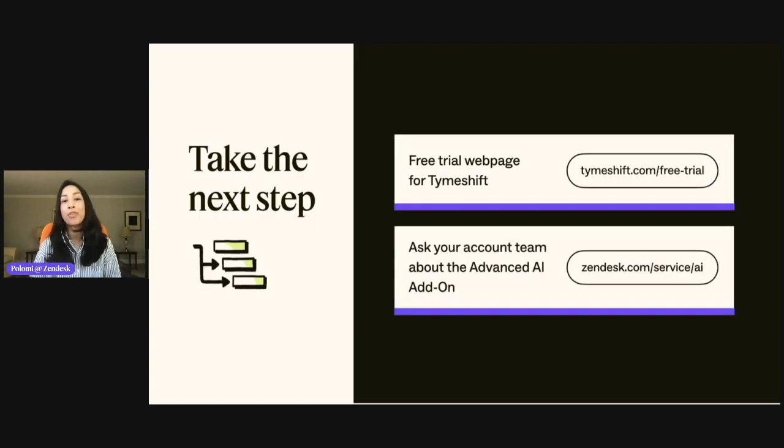Let's recap what we just covered. First, we're making it faster and easier than ever to provide visibility into your team's schedule and productivity with Timeshift — sign up for a free trial at timeshift.com/free-trial. And if you want to unlock the full power of Zendesk AI for your customer experiences, reach out to your account team and ask about the Advanced AI add-on. Up next is more information on what's new with AI-powered conversational experiences.